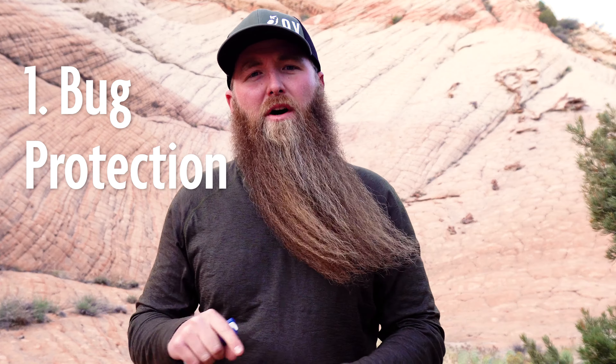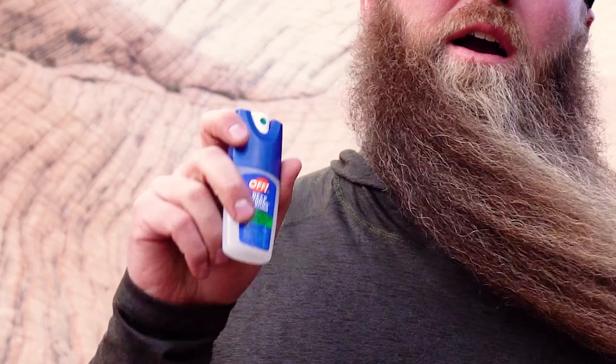Number one on the list: when you get out there backpacking in spring, you haven't been thinking about bugs all winter long, but it's time to start thinking about it. Make sure you pack your bug spray and bring bug nets for your shelters, because sometimes you get out there and you aren't expecting it, and suddenly the bugs are back in town.